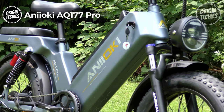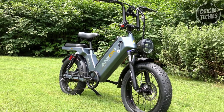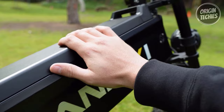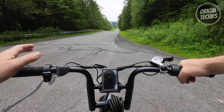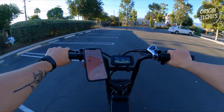The Onioki AQ 177 Pro is a game-changer in e-bikes, offering exceptional features and performance at $1,499. Designed with versatility and accessibility in mind, this long-range e-bike is ideal for shorter riders and those with mobility issues, thanks to its low frame and step-through design. Powered by a robust 52-volt 60-amp-hour EV lithium battery and a 48-volt 1,000-watt brushless motor with 1,400-watt peak, the AQ 177 Pro delivers an impressive torque of 80 newton-meters, allowing riders to reach a top speed of approximately 28-plus miles per hour.